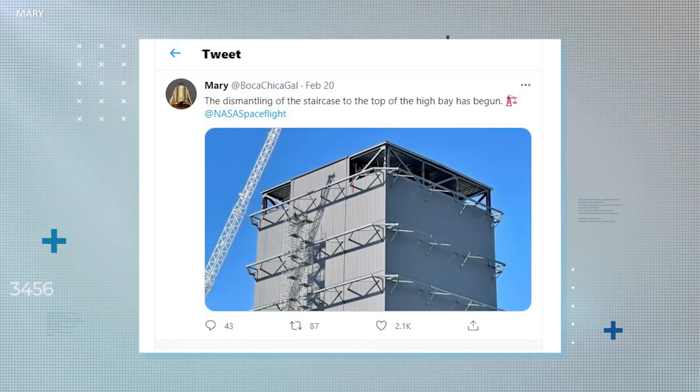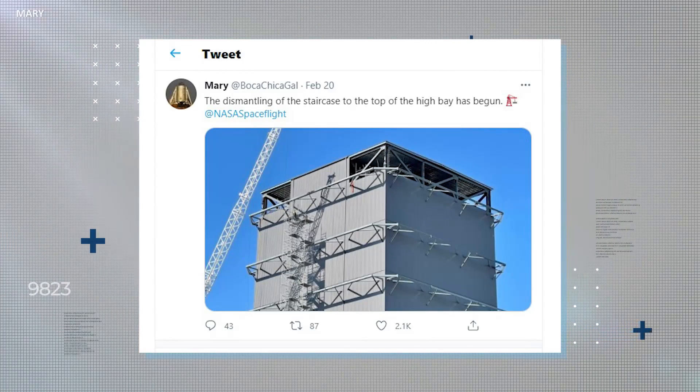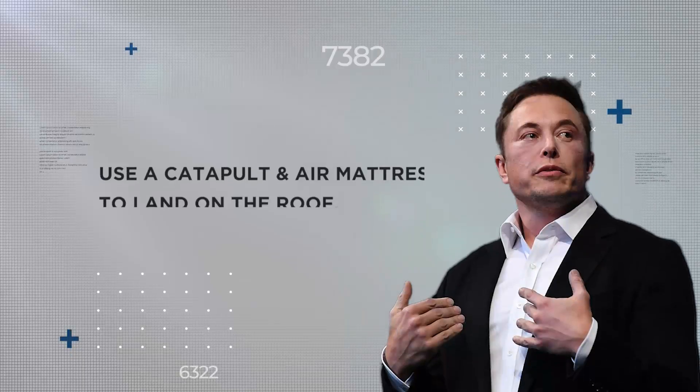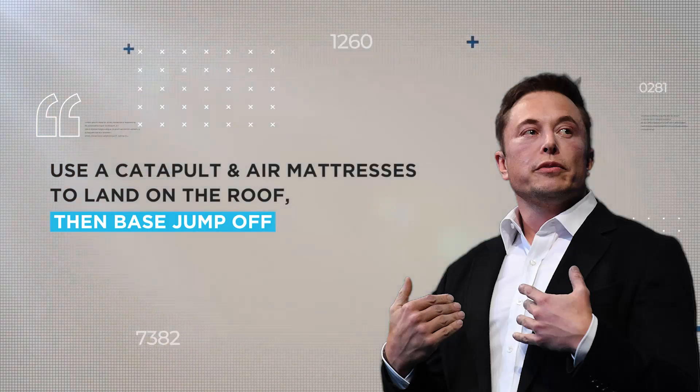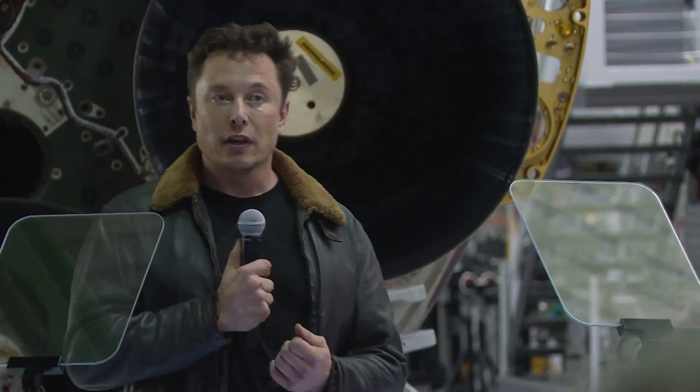When one Twitter user noted that a temporary staircase up to the roof of High Bay was being dismantled, Musk remarked that from now on, workers would use a catapult and air mattresses to land on the roof, then base jump off. Well, if anybody can do it.